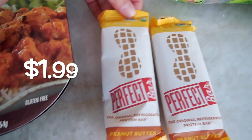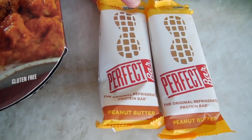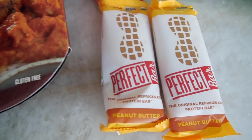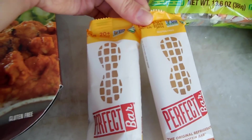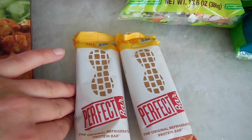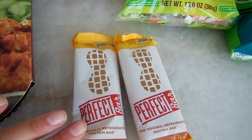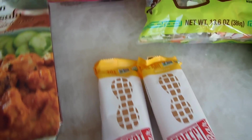Moving on, I got some more perfect bars. I've come to realize the peanut butter one and the peanut butter chocolate chip one are my favorites. I always get these — they're perfect for when I work a morning shift. I just eat one before I get to work and it gives me energy throughout my shift.